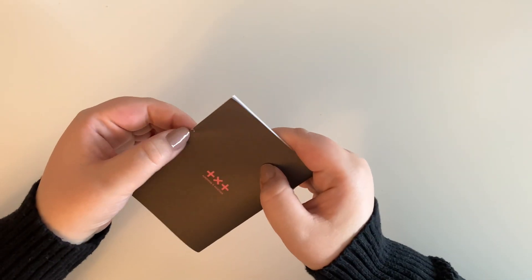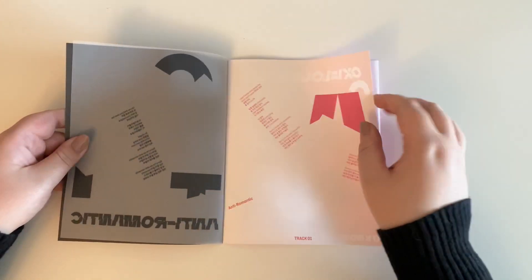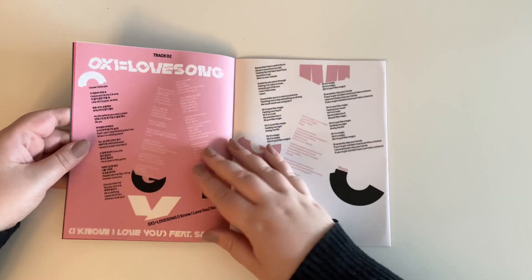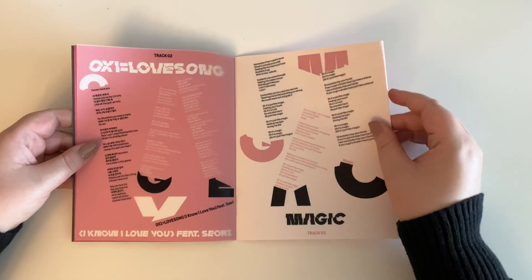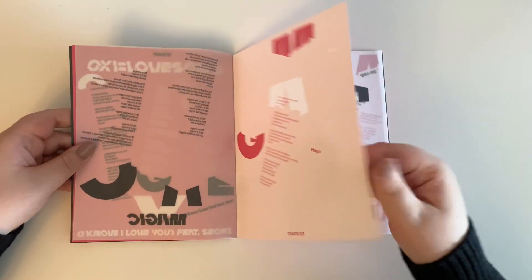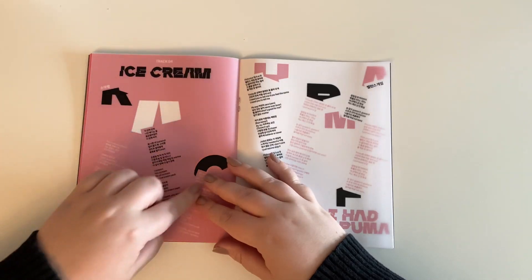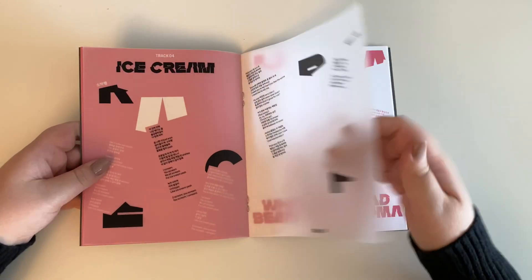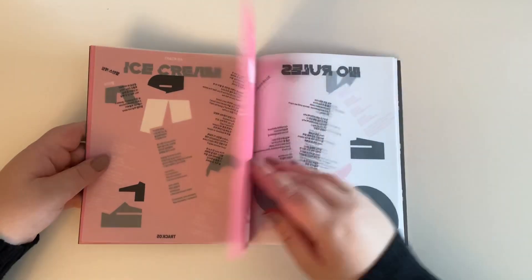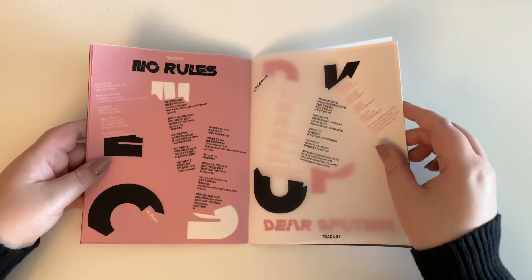We can flip through the lyrics book now that I've figured out how it's meant to go. You kind of can't see the stuff on this page very well through the paper, so if you were actually looking for the lyrics it might be a little confusing. Obviously I don't really care because I can't read Korean very well anyway.